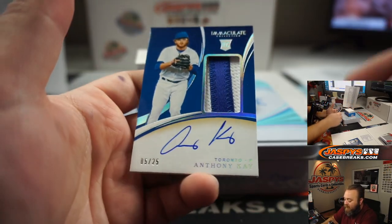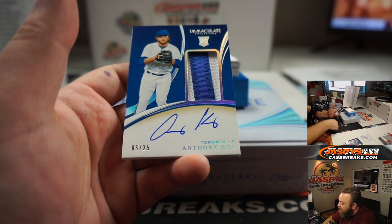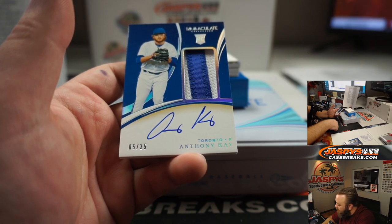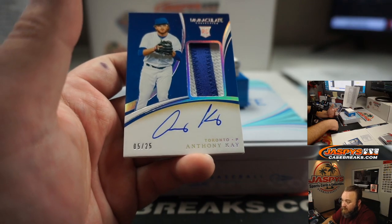Rookie Patch Auto for the Toronto Blue Jays — Anthony Kay, that's spot five, Toronto random number block. Spot five is Richard Martinez. Congratulations, Richard.